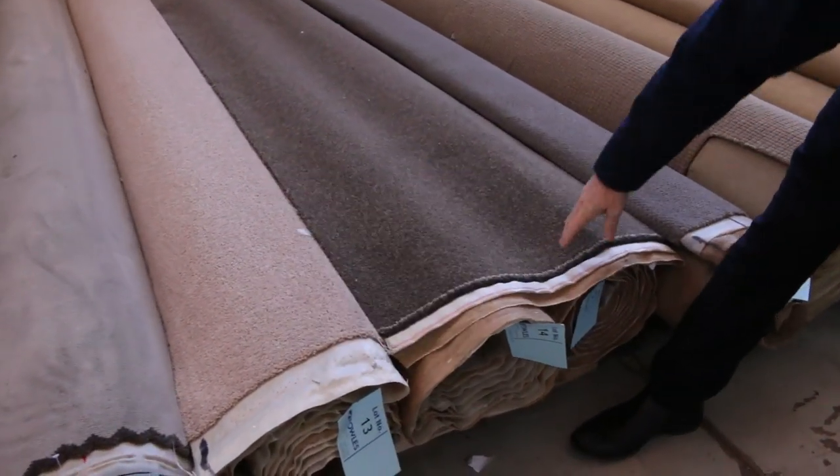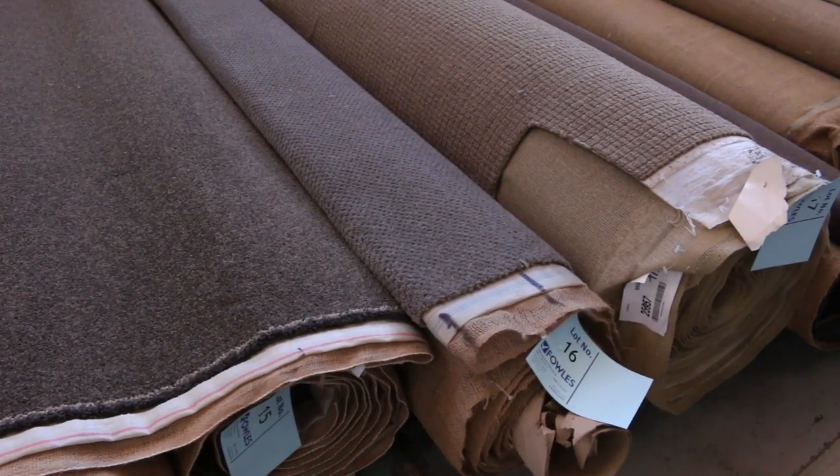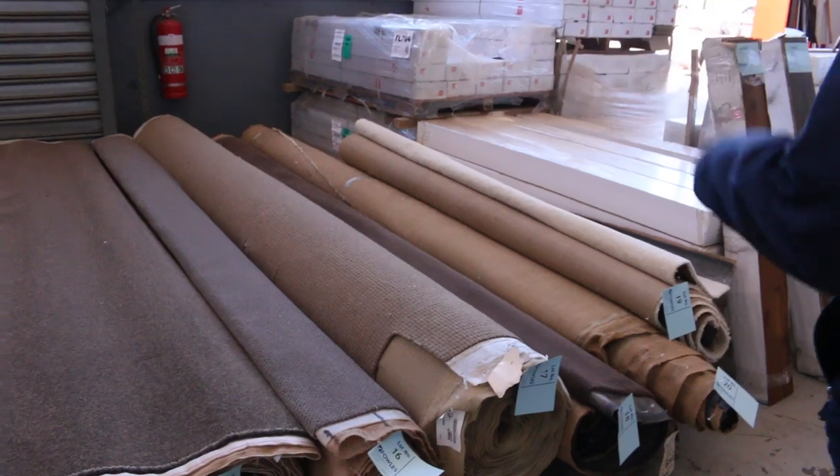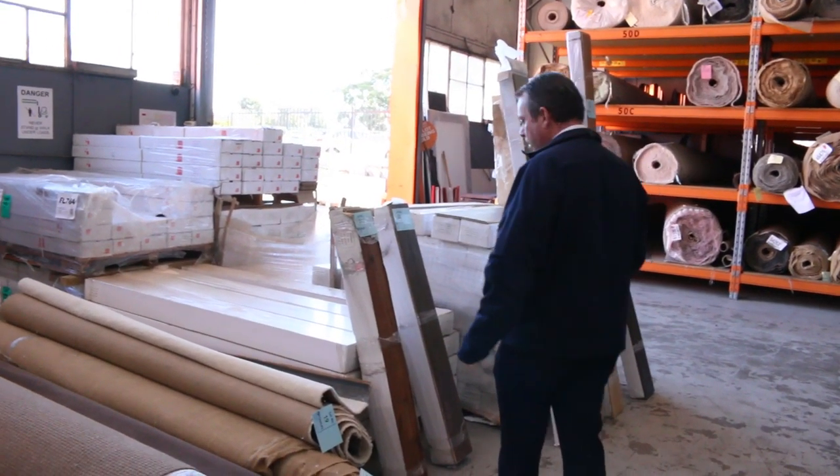There's nylon — two rolls of nylon carpet here. A couple of nice roll sizes that'll fit a couple of rooms. You'd normally retail at around about $120 to $150 at the door, down to around about $30 a broad new metre. So awesome buying again.